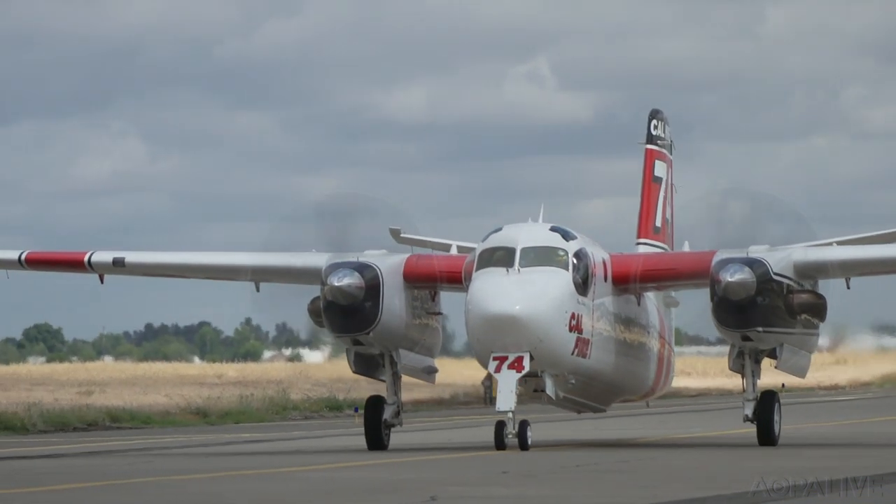Our goal is to have an aircraft on any fire in California within 20 minutes during fire season. By doing that, we can get out there early and get the fires knocked down, or at least slowed down, and give time in those more remote areas for fire crews to get there.